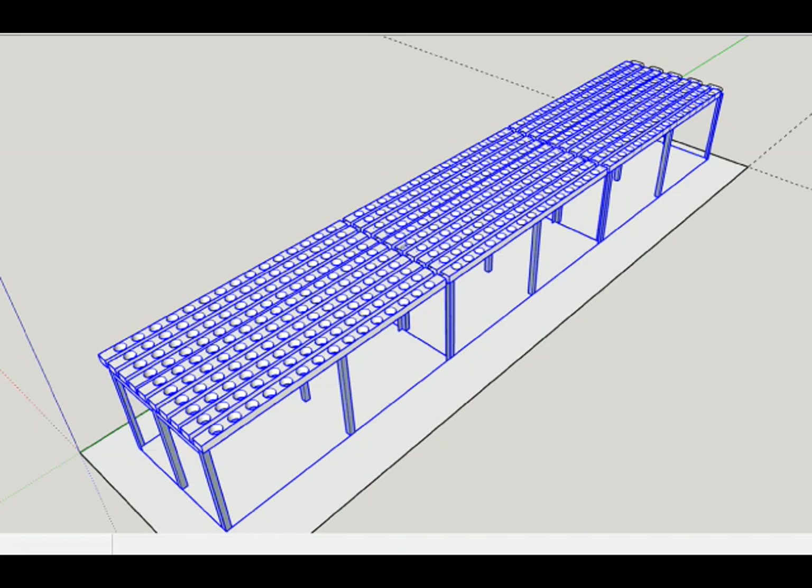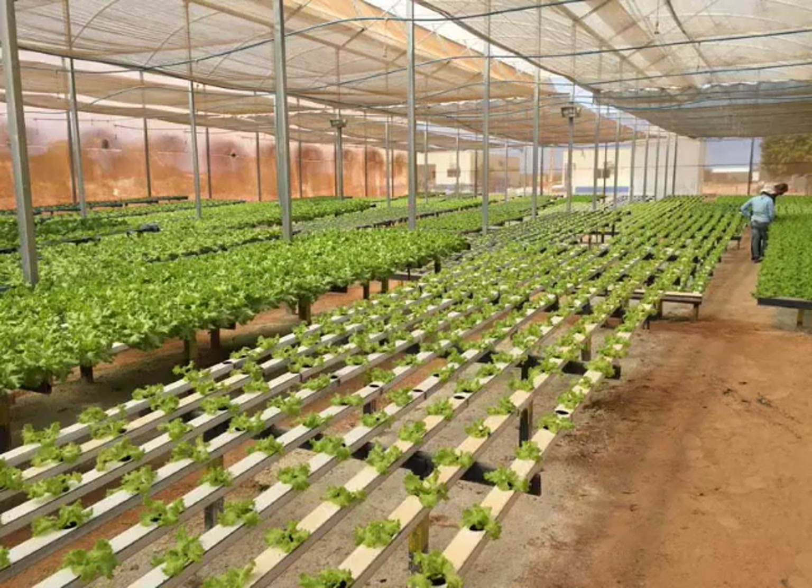Mr. Danga previously owned and managed a two meter by eight meter, 480-hole nutrient film technique hydroponic system, and wanted to upgrade his current setup to an aquaponics system.